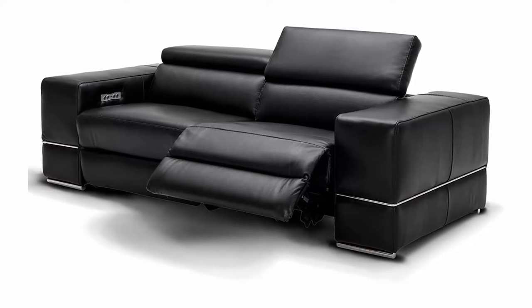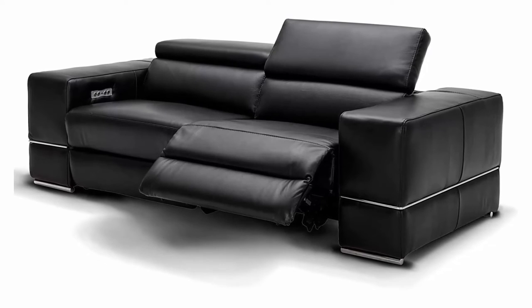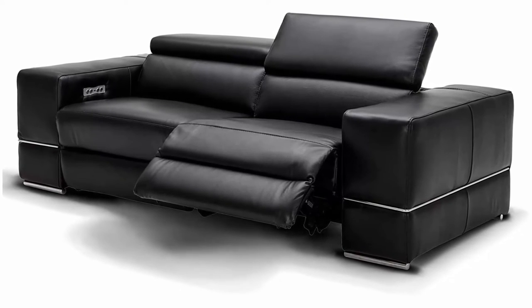The power mechanism is a series of four polished nickel touch buttons located on the outer armrests that control both the footrest and headrest independently.